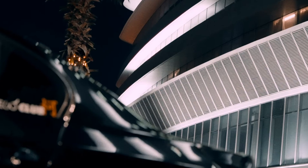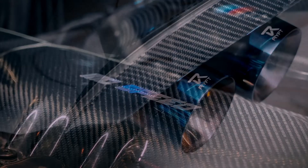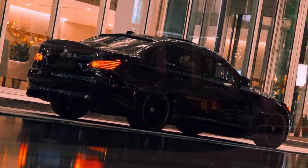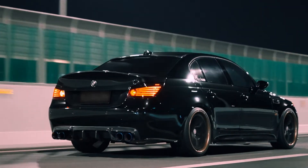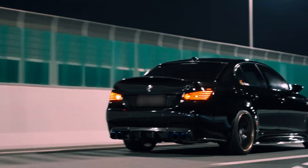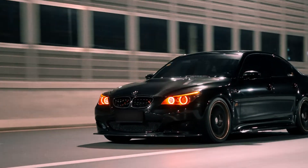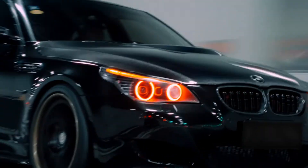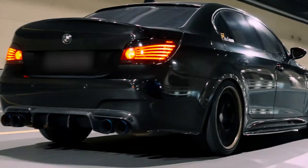The M54's throttle response is instant and the power builds linearly all the way to redline. It's less refined but more engaging. The N52 feels smoother and more polished — Valvetronic makes the throttle response softer at low revs, but once it wakes up it pulls strong and effortlessly. It's quieter, smoother, and feels like a luxury engine more than a performance one. For enthusiasts who want that tactile mechanical connection, the M54 still hits harder emotionally.